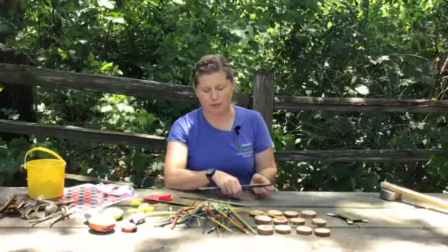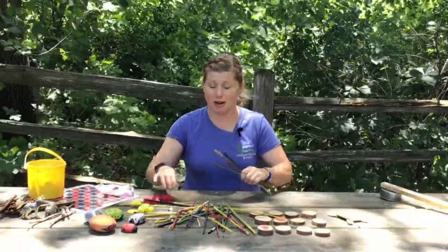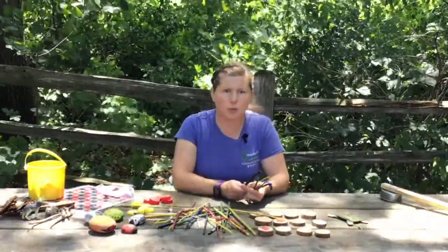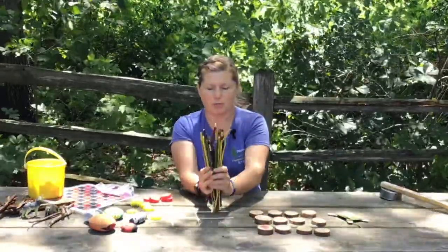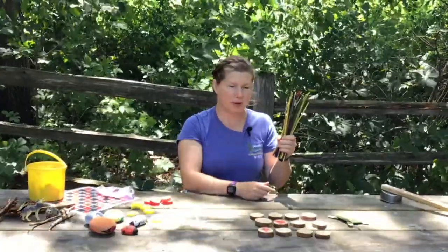It's a fun game and it's not hard to find objects. You can even use a whole bunch of straws or old chopsticks from a restaurant and then just color one of them with a marker. So — pick up sticks!